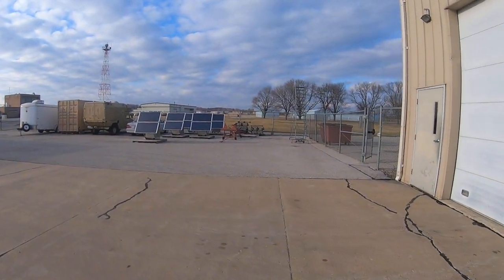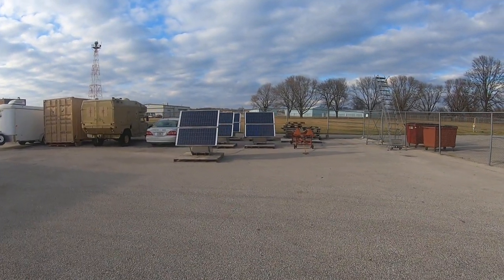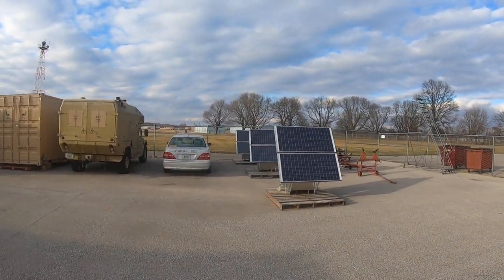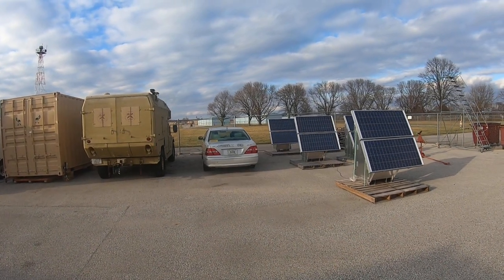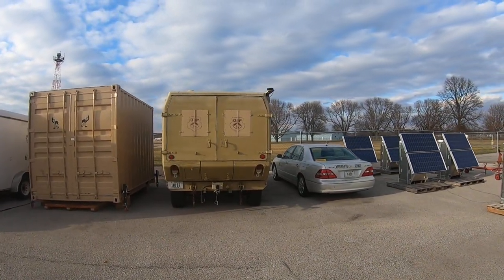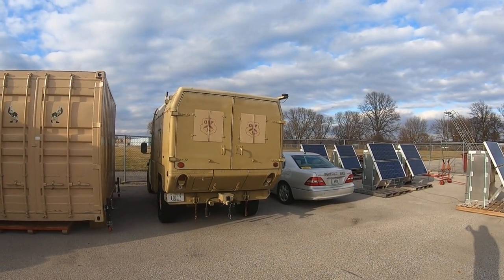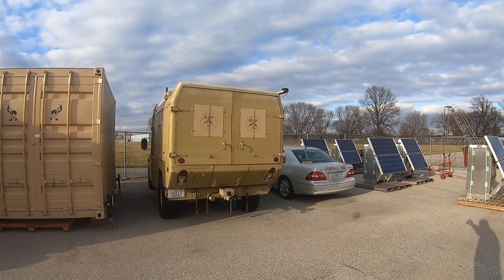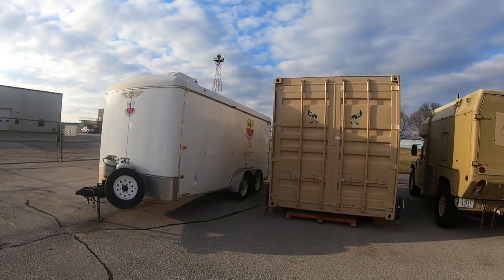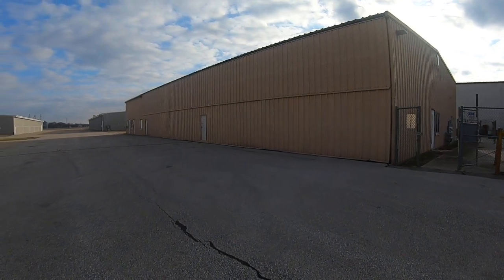We have field-deployable communications nodes — solar-powered data relays used for beyond-visual-line-of-sight flying. There's an instrumented research car, a Humvee, that's instrumented with a 20-foot mast and lots of computers in it — kind of like the command and control bus but capable of driving in places the bus couldn't. There's a connex with stuff in it and a deployable trainer primarily for the UAV.